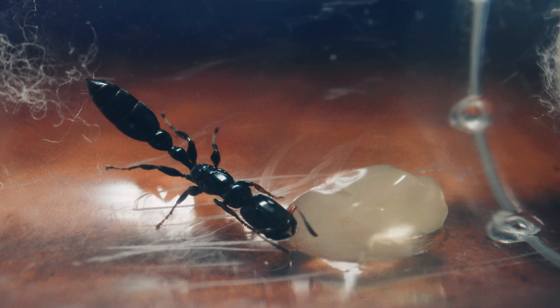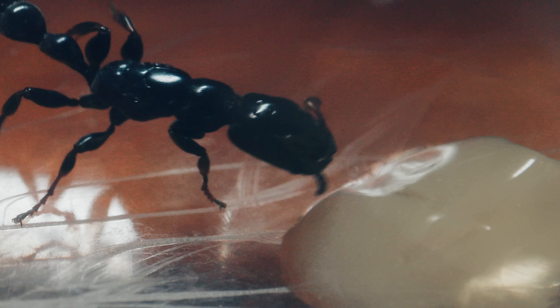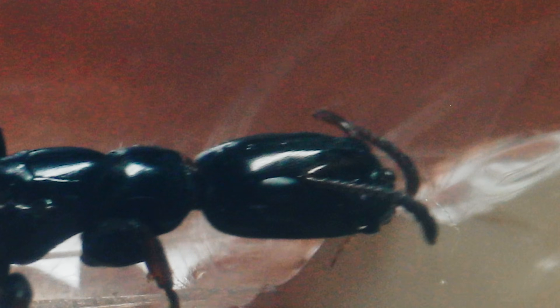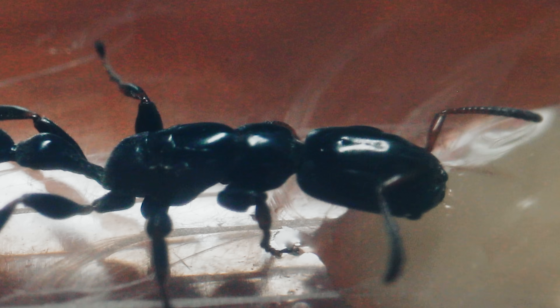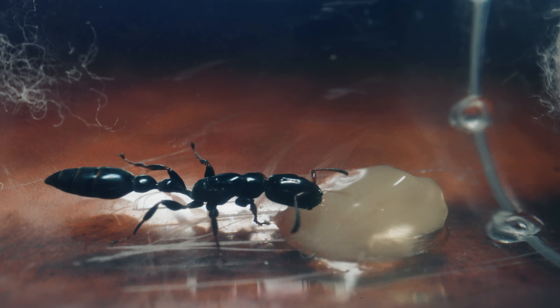I noticed her taking a few test tastes of the jelly at different locations of the blob — how neat to see her thinking in this way! She slipped and it threw her off a bit, but she came back. As she fed from the jelly, I could really appreciate the stunning details of her exoskeleton and design of her body. Look at how smooth she is, and the short yet streamlined shape of her legs!